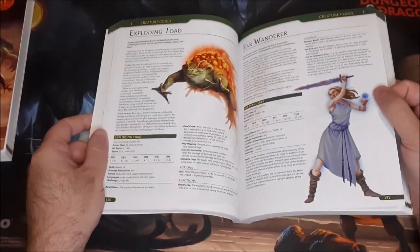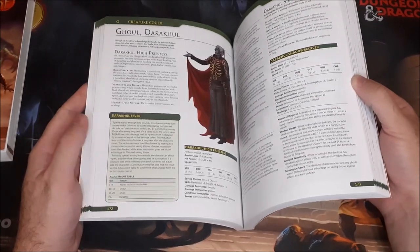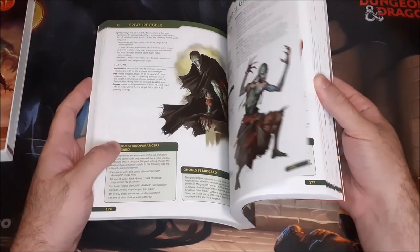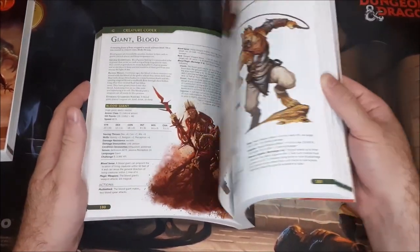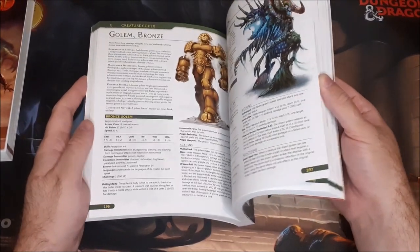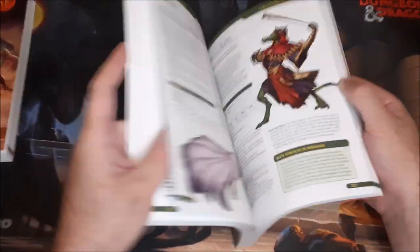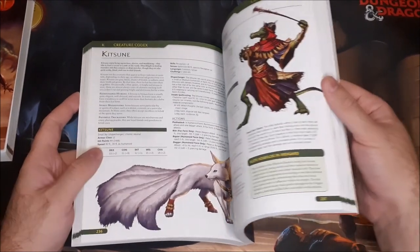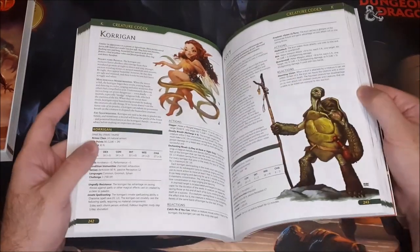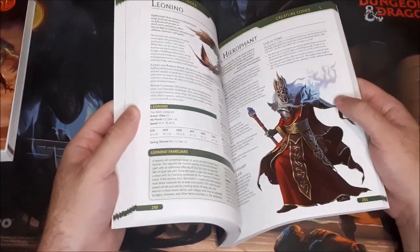I've got to show the Exploding Toad. Some really cool stuff in here. Some more Ghouls, Giant Moths, Giants, Chaos Spawn Goblin, Alchemical Golem. Lots of interesting stuff. Kappa — those are from Japanese folklore. The Kobold Junk Shaman.